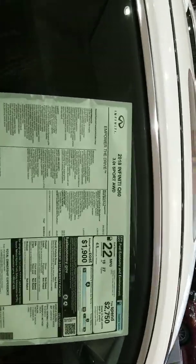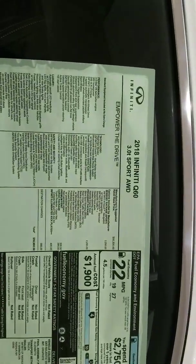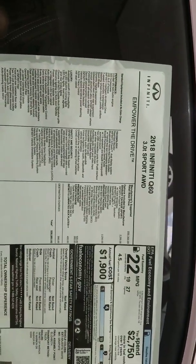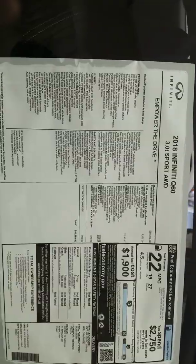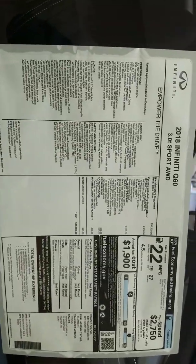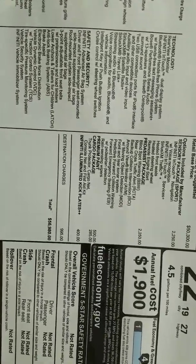It does have the Sensory Package — heated front seats, heated steering wheel, remote engine start — along with the Pro Assist package, which includes all the safety features: blind spot warning, rear cross-traffic alert, and backup collision intervention. Just a ton of safety equipment in the vehicle.